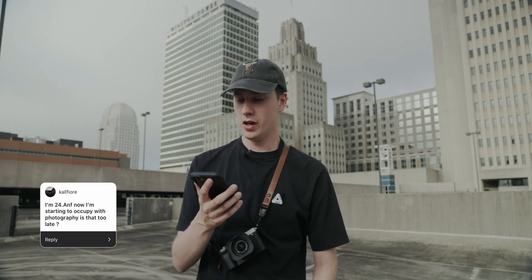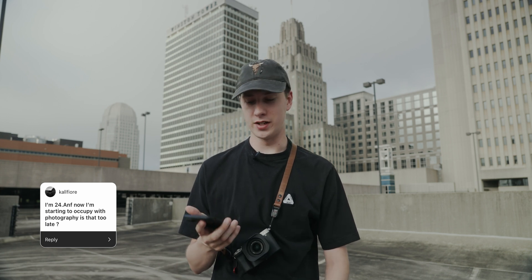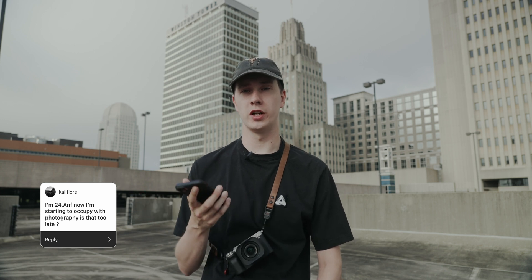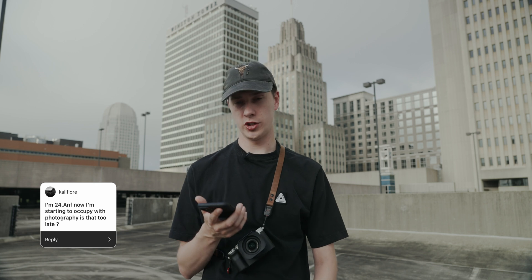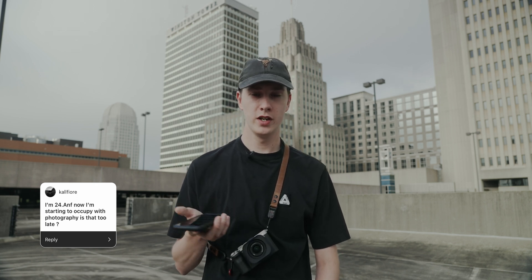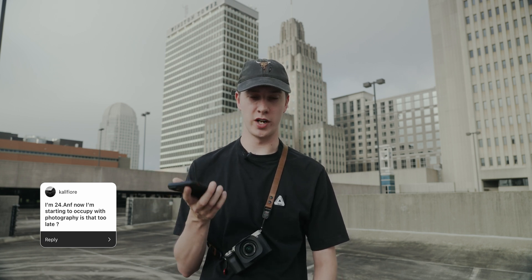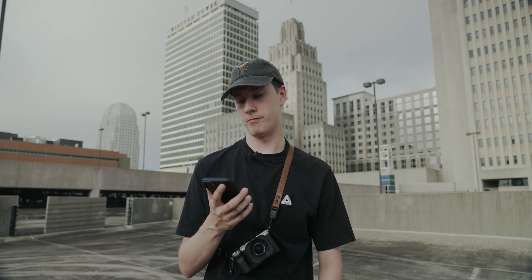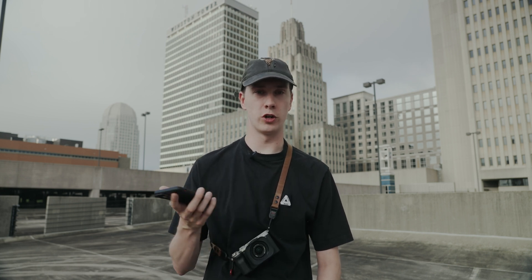I like this next question: I'm 24 and just starting to get into photography — is that too late? I'm only 26 and I'd say my photography career is just getting started. 24 is definitely not too late, especially if you're picking it up as a hobby. If you want to make a career out of it, obviously the more time you have to grow your business is great, but it's never too late to start. There are so many resources online for growing quickly as a photographer.